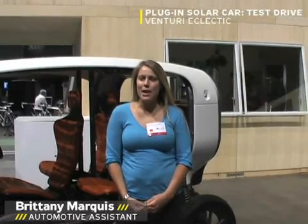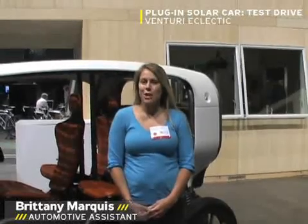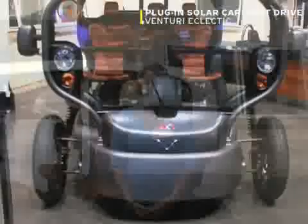Hi, this is Brittany Marquis with Podman Mechanics. I'm here with Clement Durand and the Venturi Automobiles. This is the Venturi Eclectic.